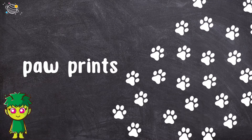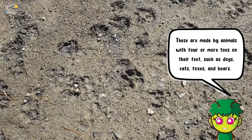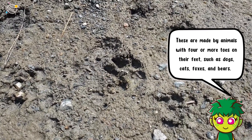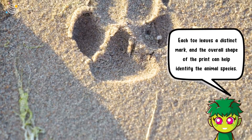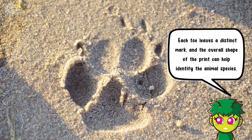Paw prints. These are made by animals with four or more toes on their feet, such as dogs, cats, foxes, and bears. Each toe leaves a distinct mark, and the overall shape of the print can help identify the animal species.